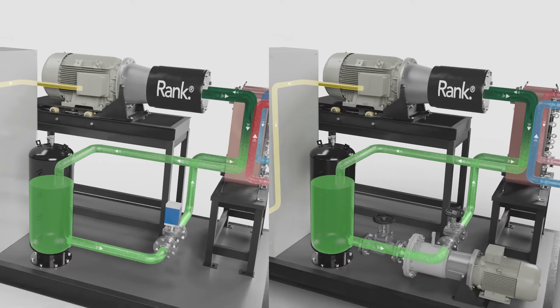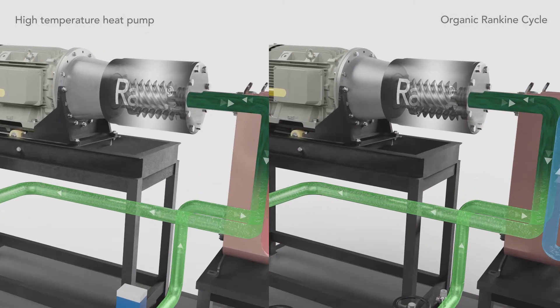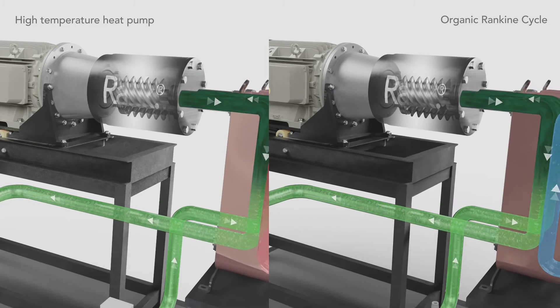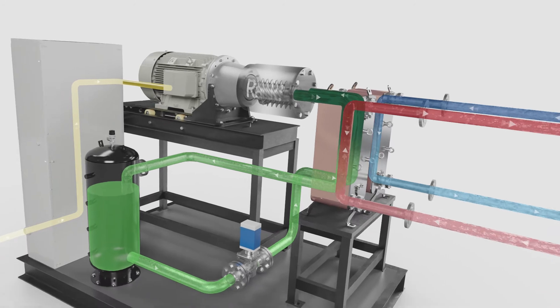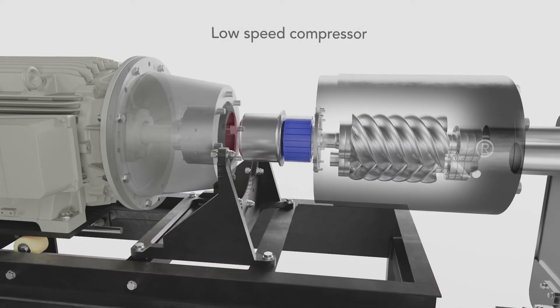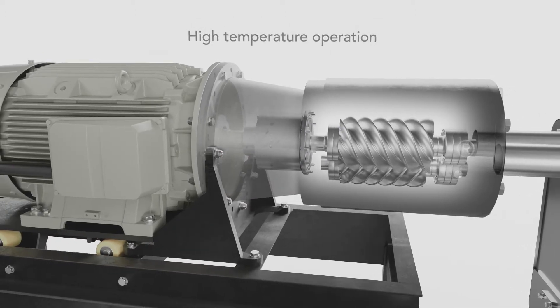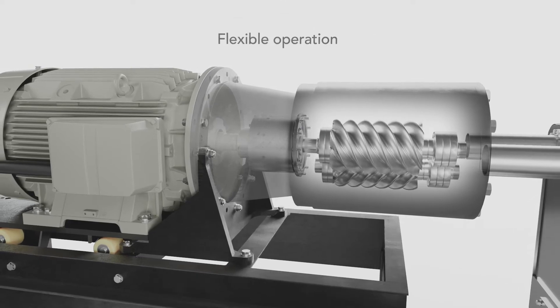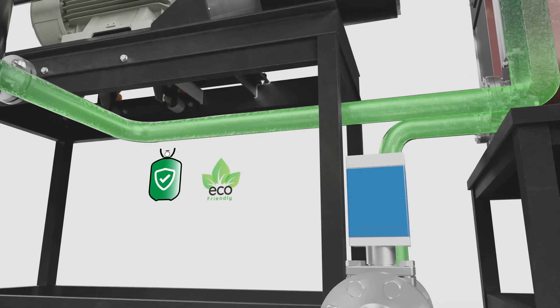Rank HP modules are developed based on experience gained with organic Rankine cycle design and manufacture. Our products incorporate advanced technology that ensures efficient operation: low-speed compressors ready to operate at high temperatures with a motor insulated from the refrigerant circuit, flexible operation with frequency inverters, and environmentally friendly and safe refrigerants.